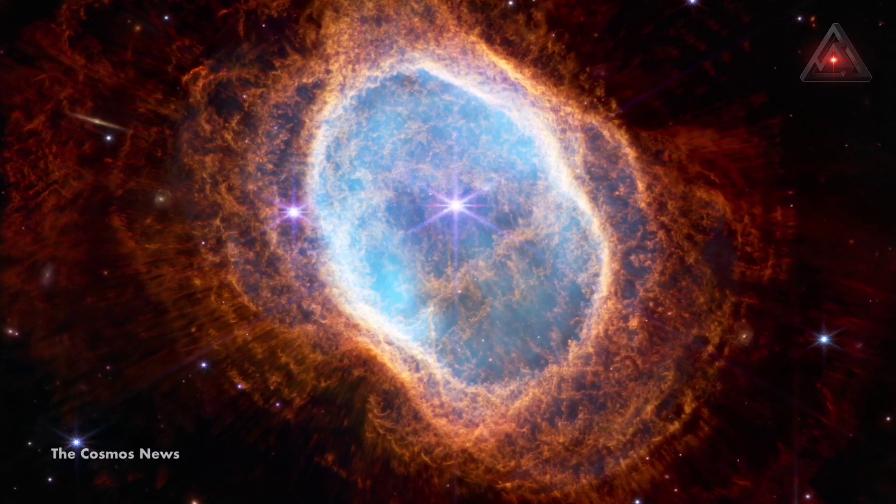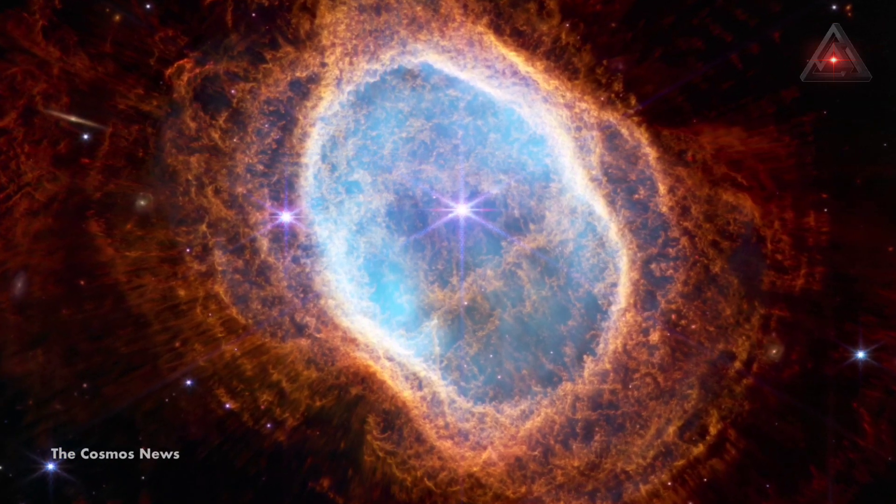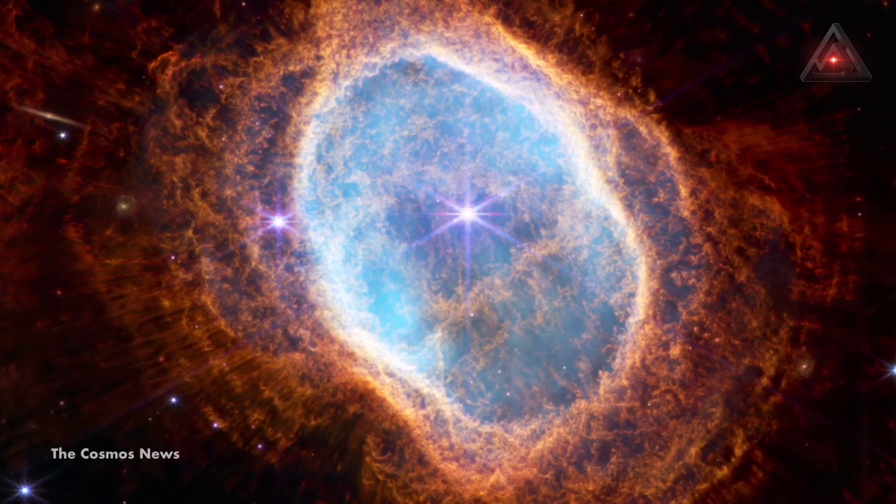Known as NGC 3132, the Southern Ring Nebula is a planetary nebula — the death shroud of a dying sun-like star some 2,500 light years from Earth.